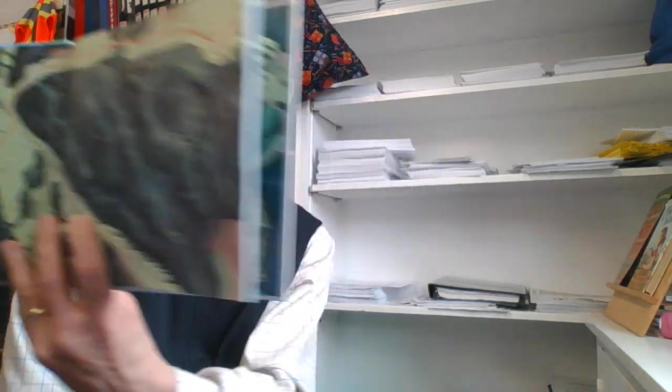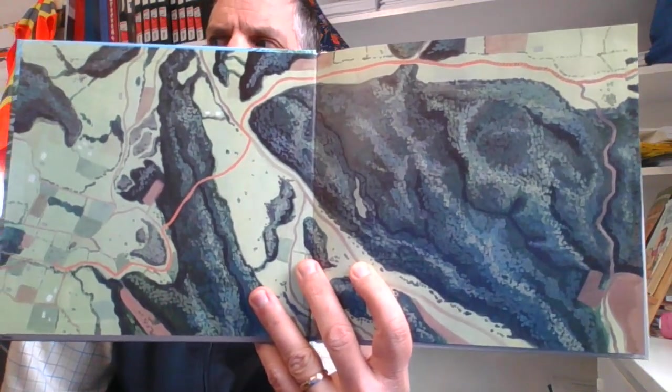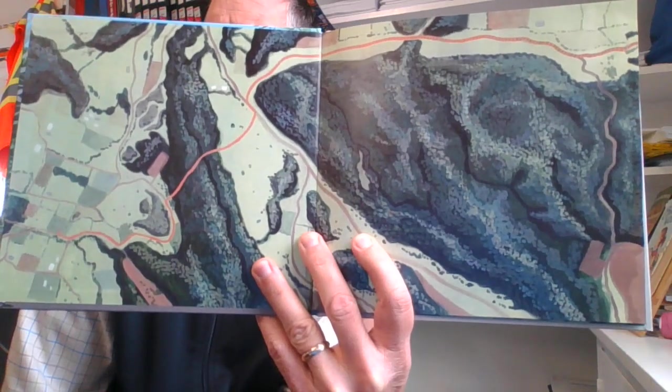Hi boys and girls, welcome back to Mr. Grable and our grade 3 ELA class where we read amazing books. This one's called Nine Kilometers. Looks like a map or something there, let's find out.